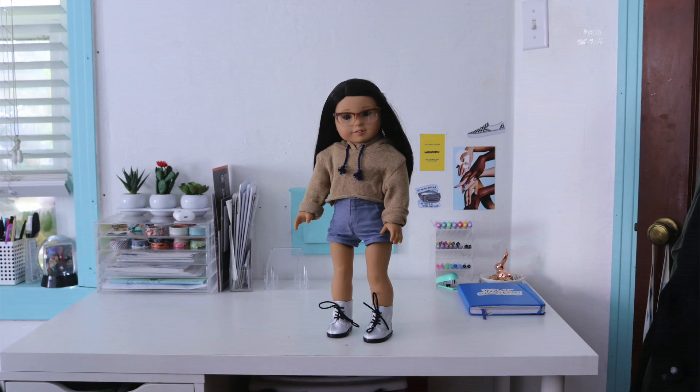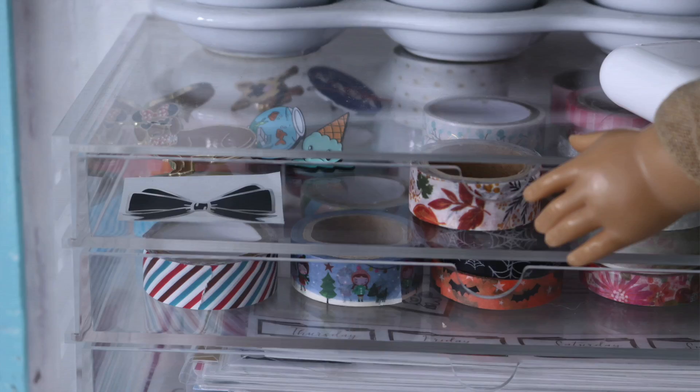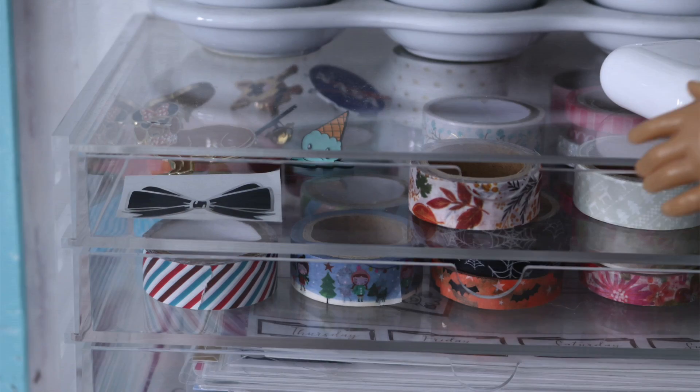Considering she's currently in high school, Sammy spends the most time studying at her desk. She keeps washi tapes, different pens, and other stationary supplies here.